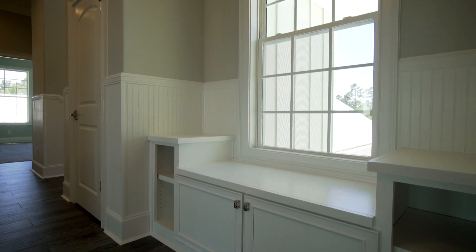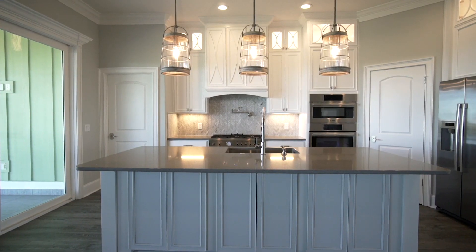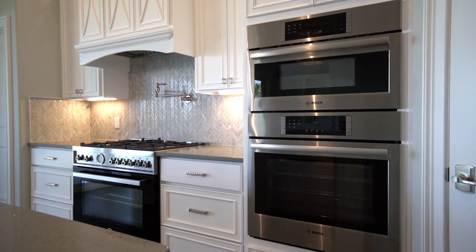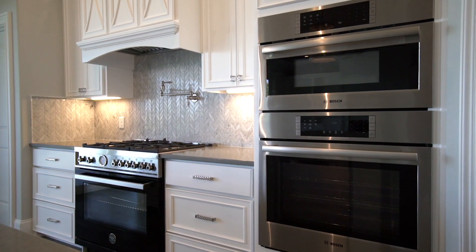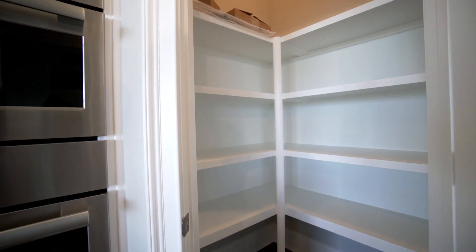Detailed trim work and custom built-ins add to the luxurious feel of the home. The formal kitchen features custom cabinetry, marble backsplash, quartz countertops, and chef's grade appliances including a gas Bertazzoni range and a walk-in pantry.